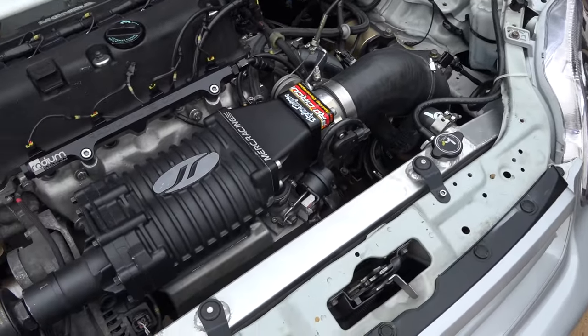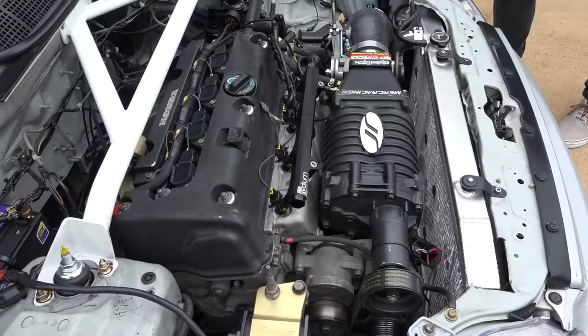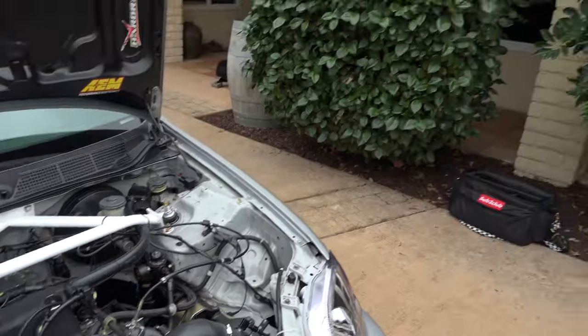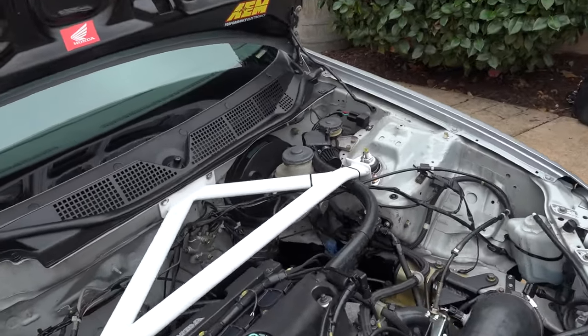I wanted to boost this thing with something linear that didn't have a big torque hit. With a turbo it's hard to put traction down with that big hit once it spools. With the supercharger it's very linear — as RPMs increase, boost also builds. At 4,000 RPM it's making maybe 7.5-8 psi; approaching redline it reaches 10.5-11 psi. The power is progressive and smooth. The car weighs about 2,500 pounds with me in it and a full tank of gas.